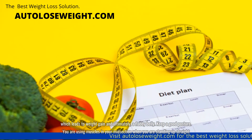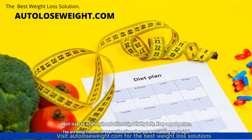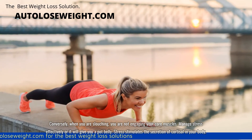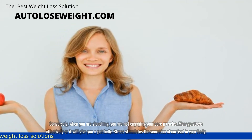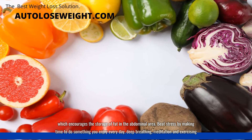Keep a good posture. You are using muscles in your midsection when you are standing up straight. Conversely, when you are slouching, you are not engaging your core muscles. Manage stress effectively or it will give you a pot belly. Stress stimulates the secretion of cortisol in your body, which encourages the storage of fat in the abdominal area.